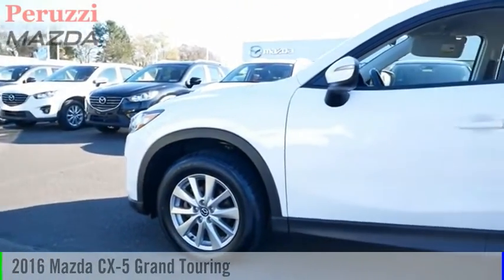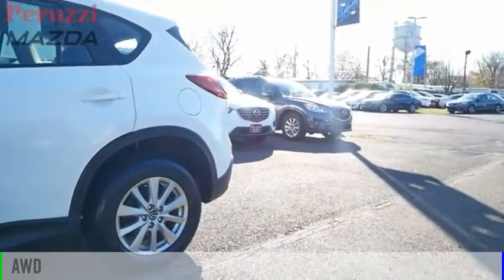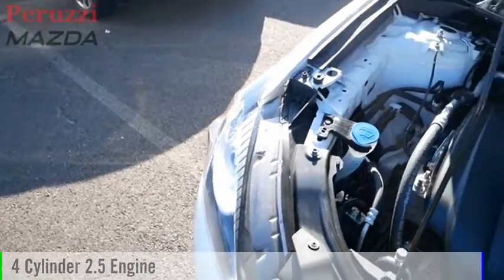Take a ride in the 2016 CX-5. This vehicle is powered by an all-wheel drive, four-cylinder, 2.5-liter engine.